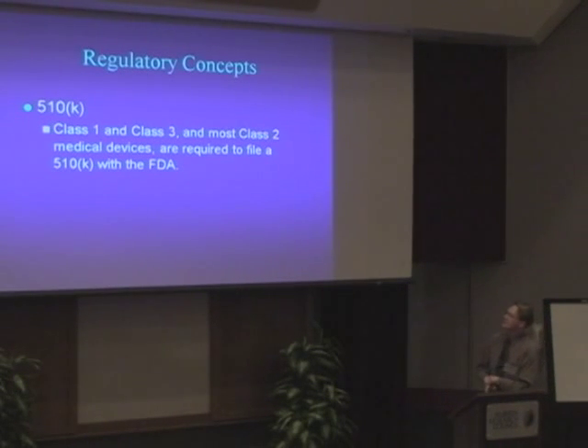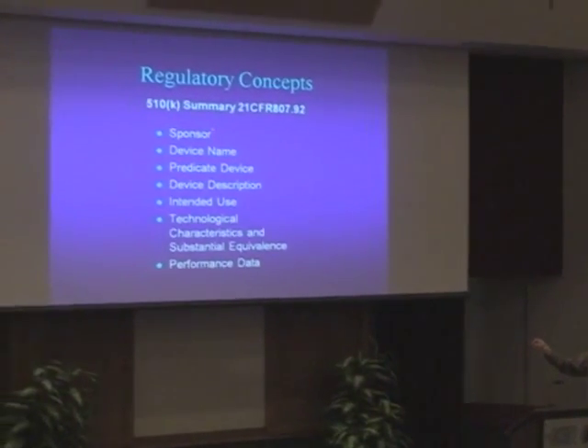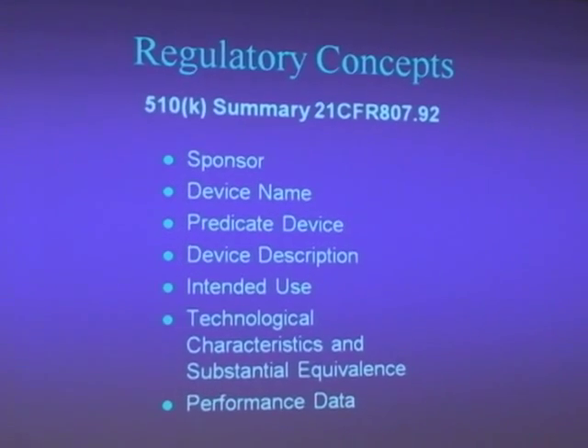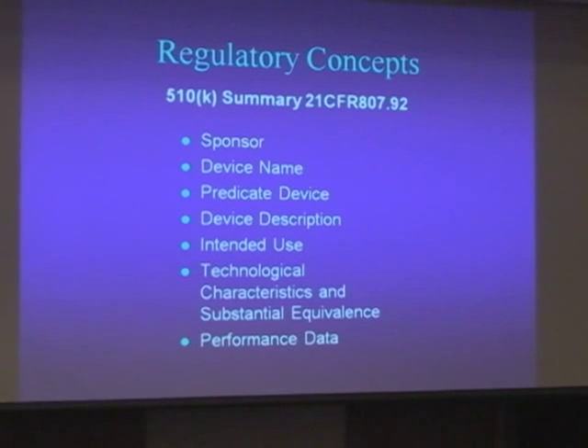The 510K process. Class I and Class III are different, but most Class II medical devices are required to file the 510K. This is the summary of what's required — a lot of it is administrative. They really want to know who they can come to in case there's a problem, so it's more about traceability. They want to know all the information about the product, but really they want to know who's the person they can talk to if there is a problem.